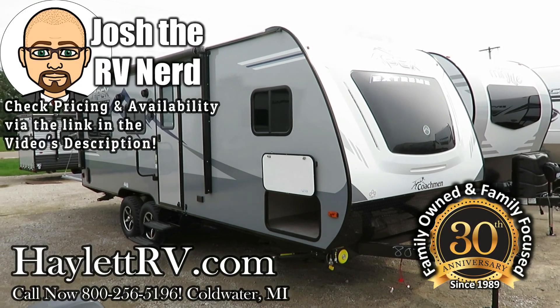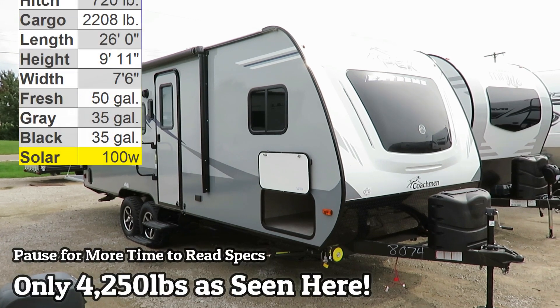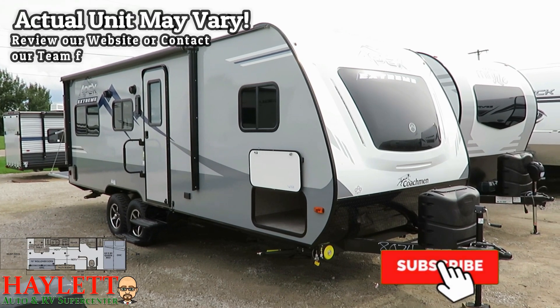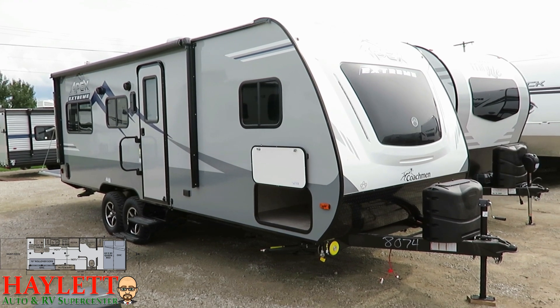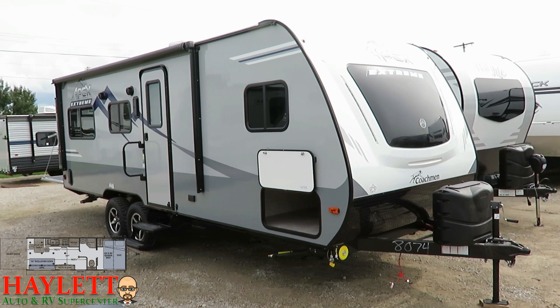Only 4,250 pounds dry weight. This little 220 Apex crossover travel trailer toy hauler, Asdell Ultralight Extreme Off-Road Package with Solar Package — that's a lot to say — is a cool little critter. It kind of slips in between where a few other toy haulers don't quite tread.